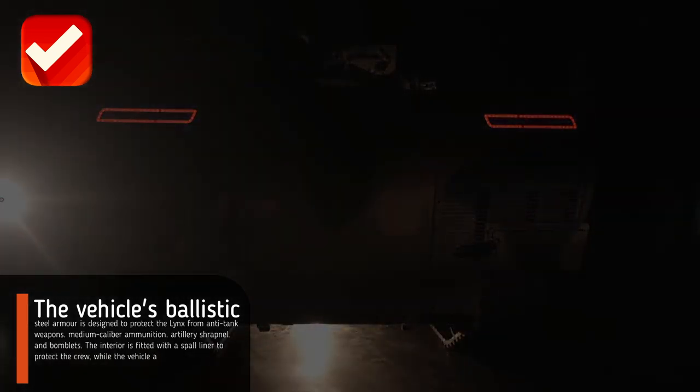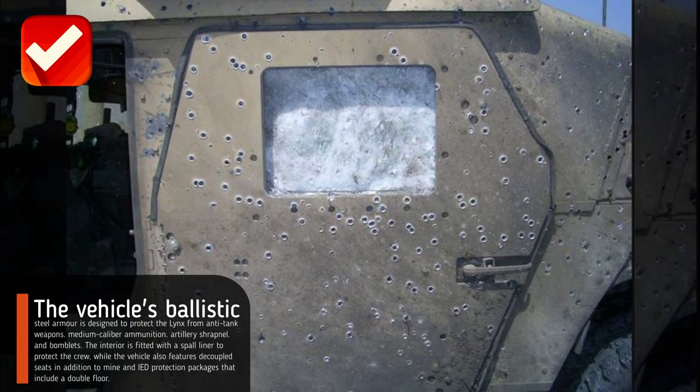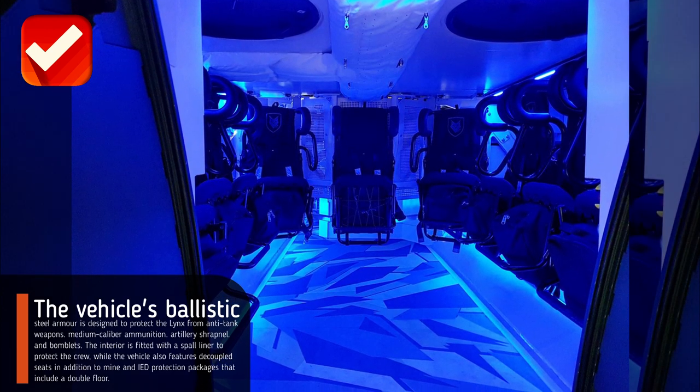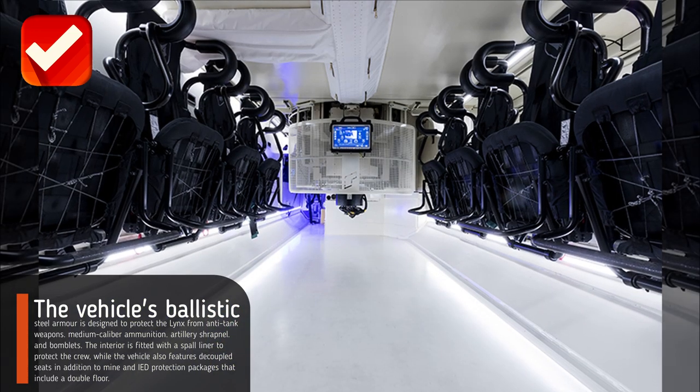The vehicle's ballistic steel armor is designed to protect the Lynx from anti-tank weapons, medium caliber ammunition, artillery shrapnel, and bomblets. The interior is fitted with a spall liner to protect the crew, while the vehicle also features decoupled seats in addition to mine and IED protection packages that include a double floor.